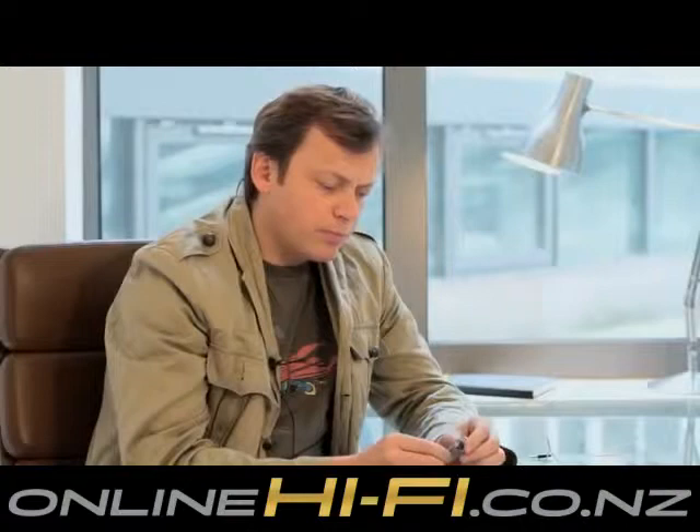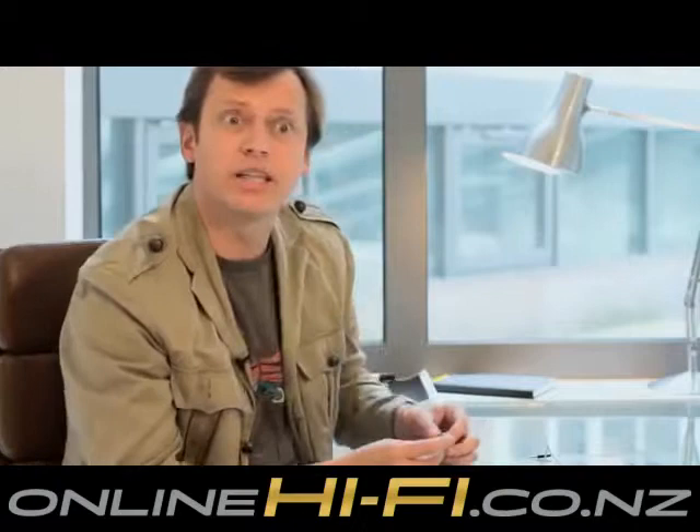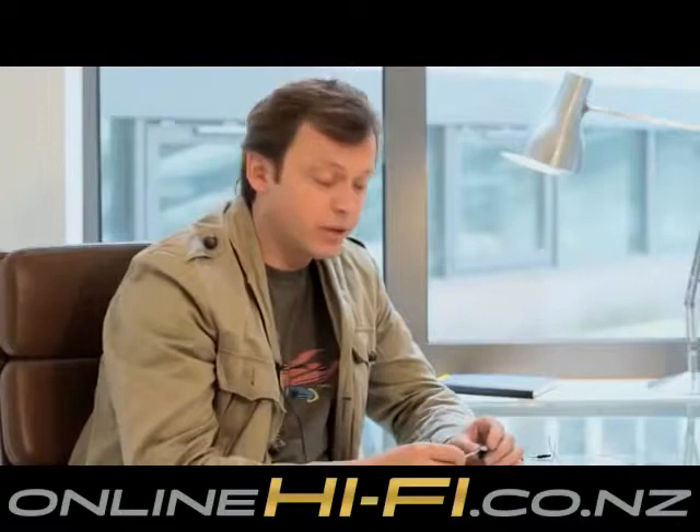I'm particularly excited about these little in-ear headphones. They're the first time Bowers & Wilkins have ever made anything this small — the first time they've ever made anything that really goes in your ear. So, following the success of the P5 headphone, we've got the opportunity to really innovate in this space.